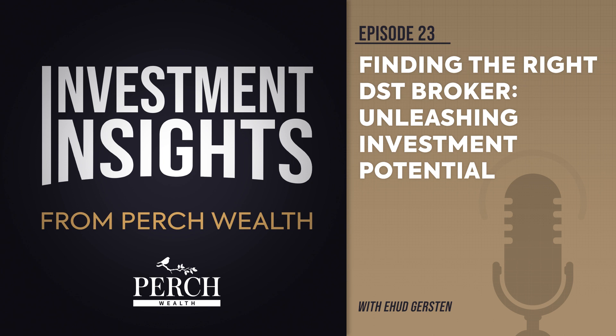Some final thoughts on finding a trusted broker. When seeking the right DST broker, avoid a one-time exchange of professional services. Seek someone who approaches the relationship as a partnership.